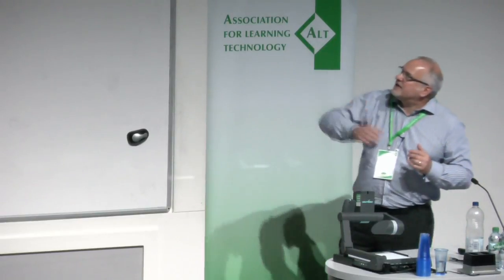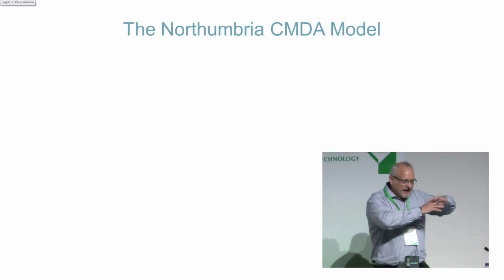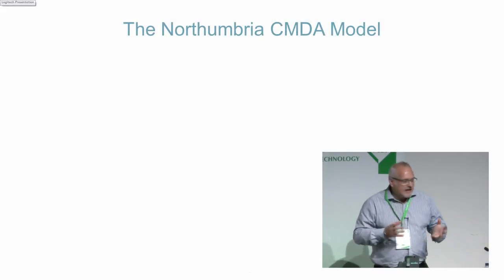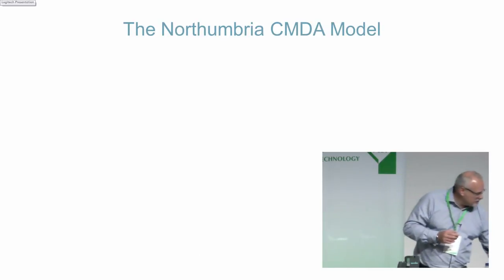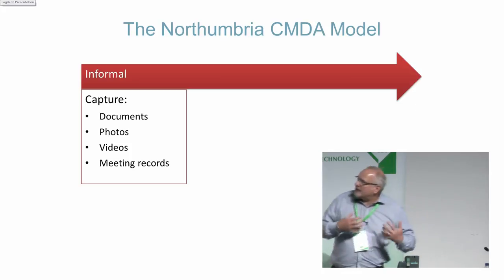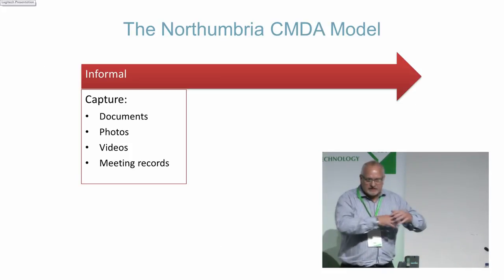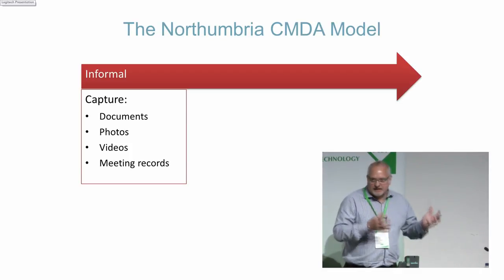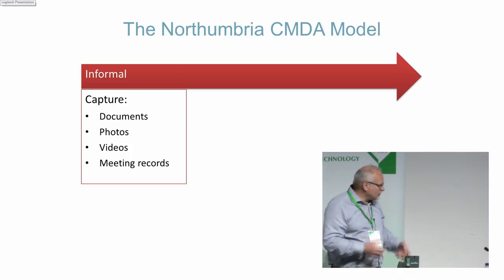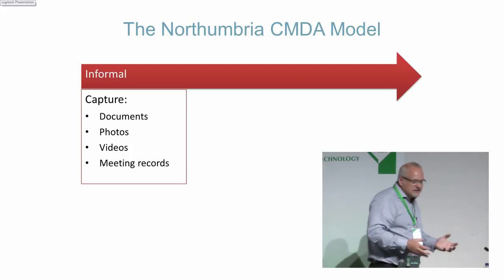At Northumbria, we came up with a model via the CMDA — Chartered Manager Degree Apprenticeships. A chartered manager came up with this model of how we gather evidence from the workplace, and there are three levels to it. The first level is the informal capture of evidence: how do we encourage the apprentice to capture evidence in its raw state in the workplace — whether it be documents, photographs, videos, or meeting records? I'll be showing you a live example of that today.